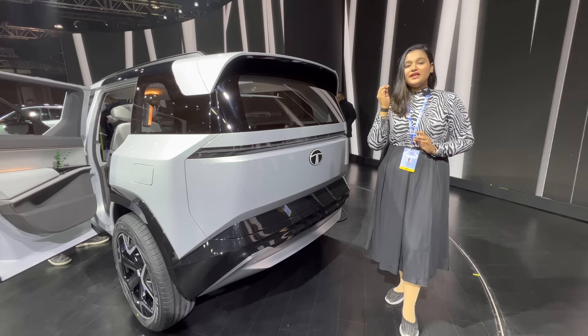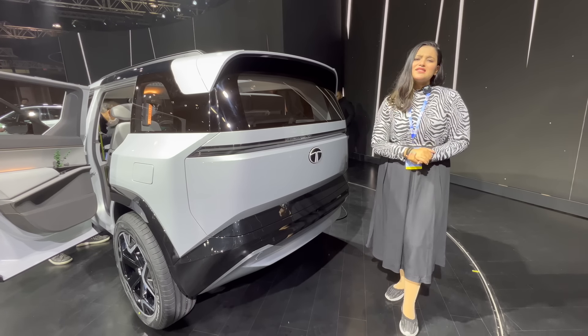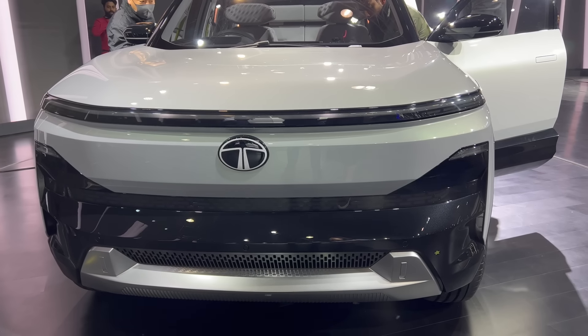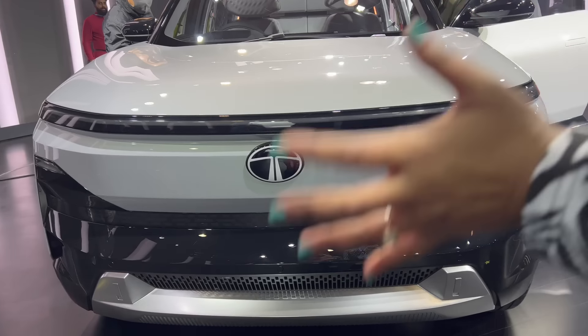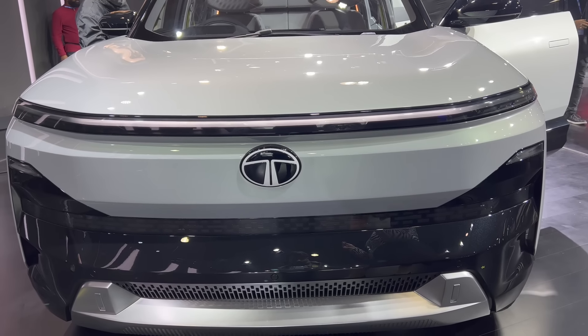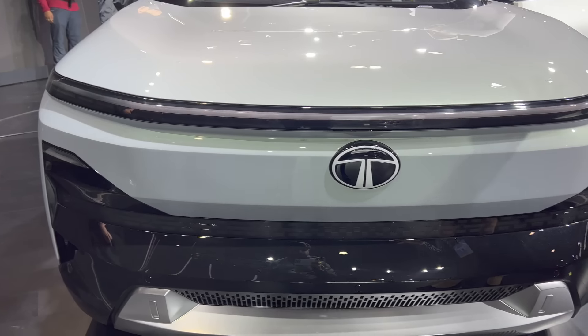Tata has a special feature — when it launches the production model, it remains very similar to the concept. Let's start from the front. First of all, you will understand that it is a Tata car because of its similar design language. You can see the DRLs here — they are very beautiful.